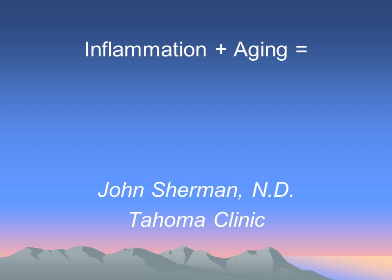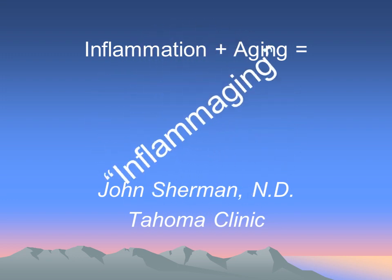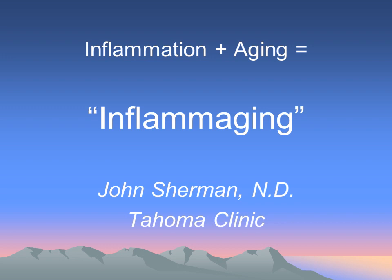Hello and welcome to this webinar. This is Dr. John Sherman from the Tahoma Clinic, and this is a recording of a previous Tuesday talk that I presented on inflammation and aging. Over the last few years, the combination of these two topics has become something called Inflammaging, and that's what we're going to be talking about today. It's a fascinating subject.